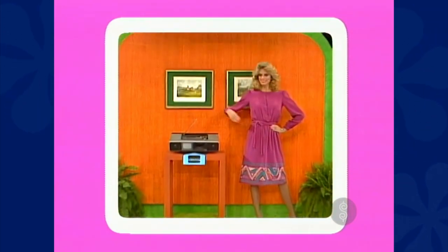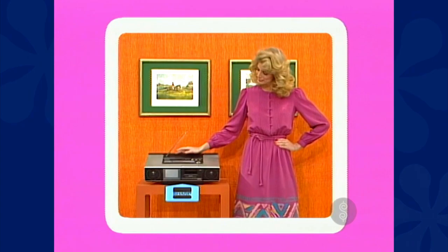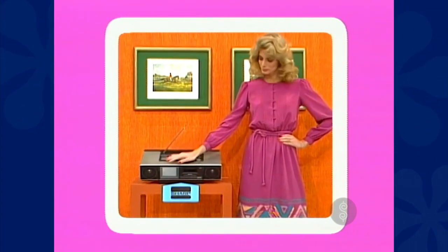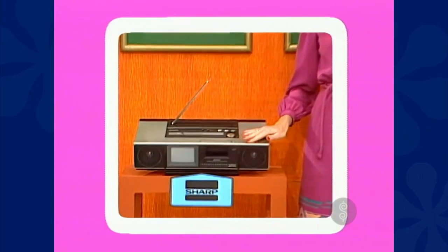It's a mini entertainment unit — Sharp's three-in-one video audio unit with four-inch color TV, AM/FM stereo radio, and amazing detachable stereo mic.